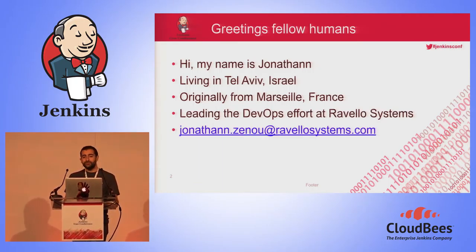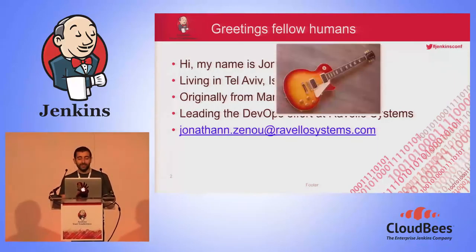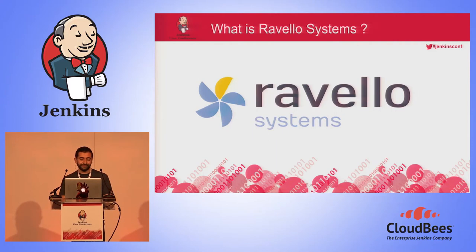Hello everyone, my name is Jonathan. I live in Tel Aviv in Israel, and I am originally from a town in the south of France called Marseille. Nowadays I'm leading the DevOps effort at Ravelo System. When I am not working as a DevOps engineer or spending time with my friends and family, I like to play guitar.